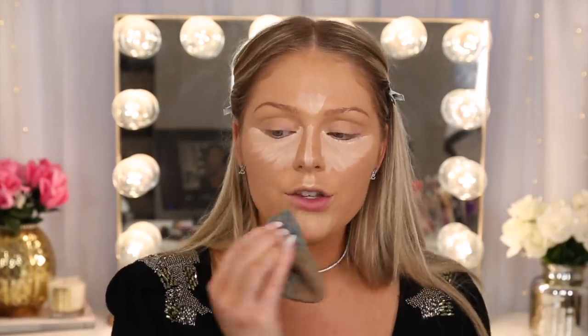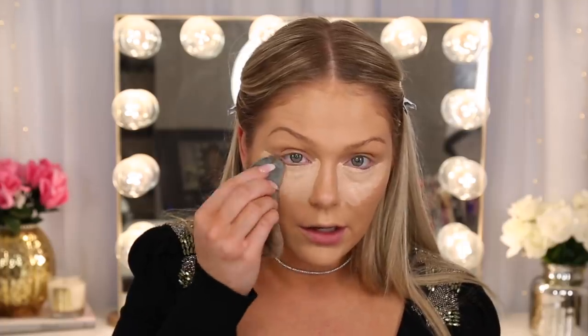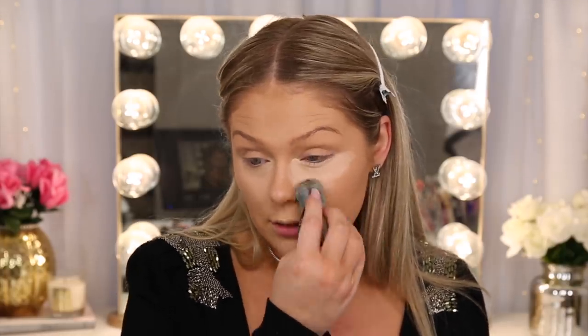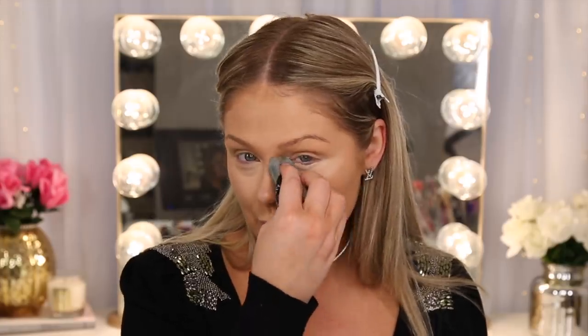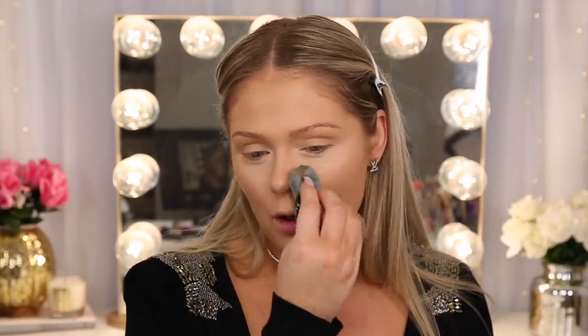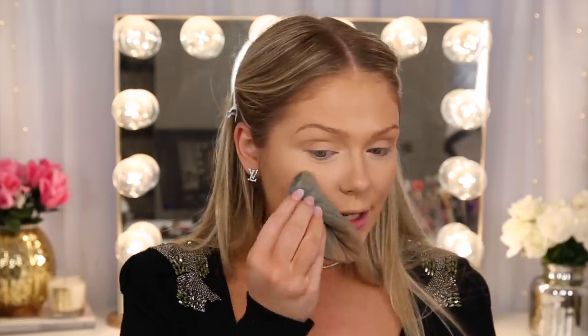This concealer feels actually really nice — cooling and hydrating, which I like. But I'm interested to see if it's going to crease like crazy since it's supposed to be glowy. I'm going in with the Blendiful to blend that out. This concealer definitely has a glowiness to it — my forehead is glowing. It is blending out super easily. For a glowing concealer, I do think it's giving me good coverage on my under eye.